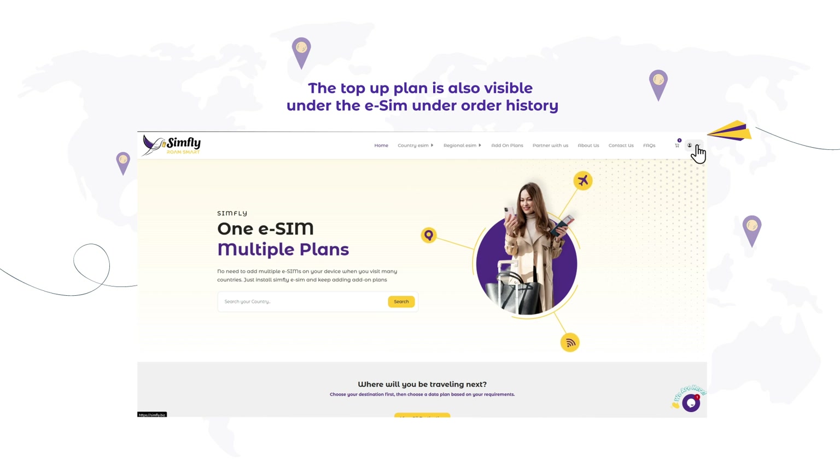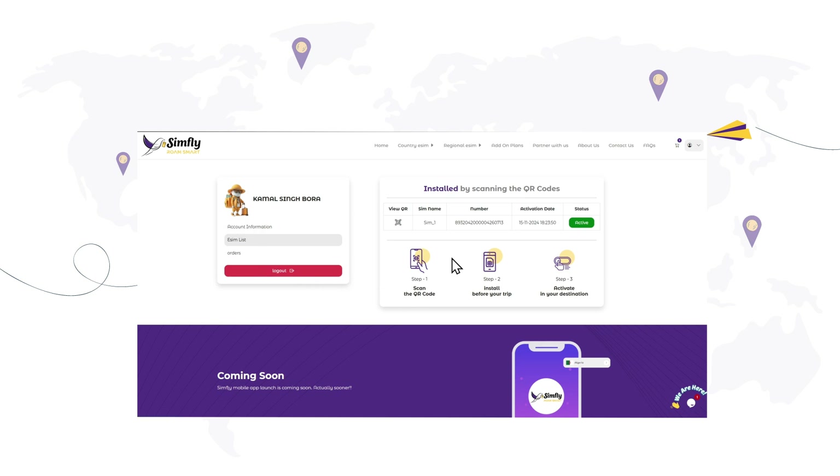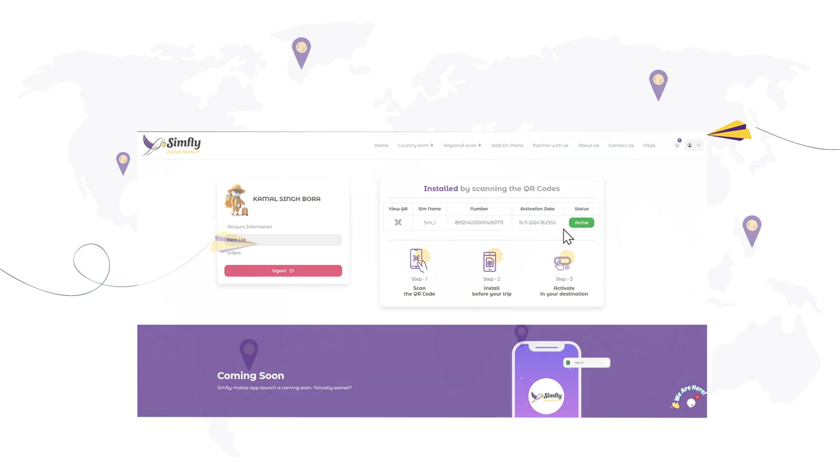To view your order history or check for top-up plans, click on your profile icon, go to Account Information, and select eSIM List. All your details are just a click away.